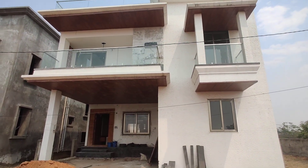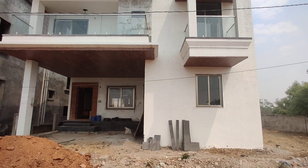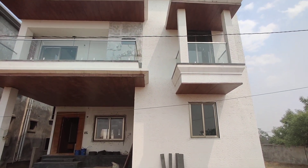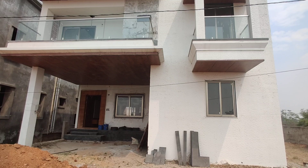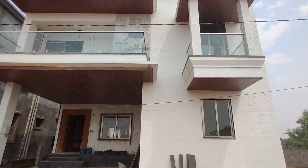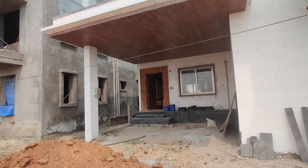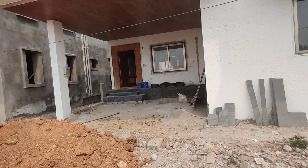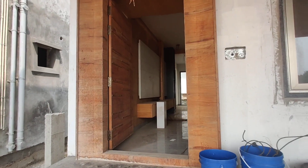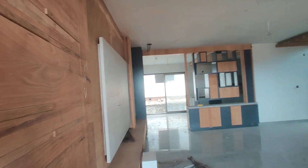The villa has floors: minus one, zero, and one. There is an underground platform for this villa as well. This is the exterior of the villa — you can see the car parking here, and here we are going to get the garden. Let us move into the villa — this will be the hall.